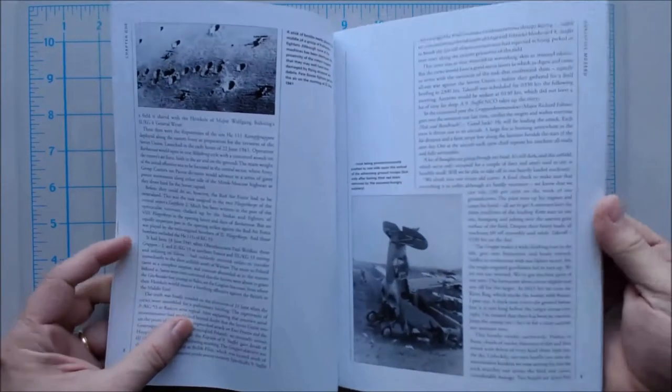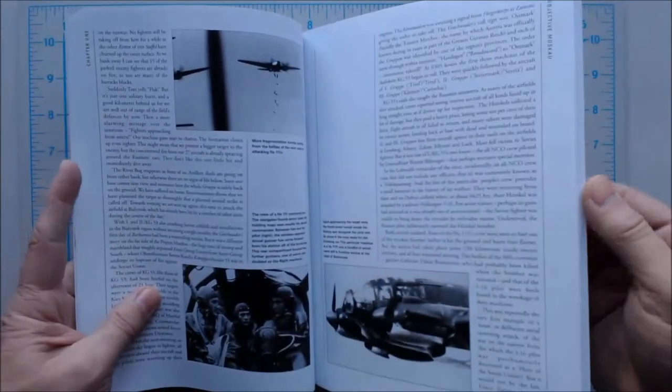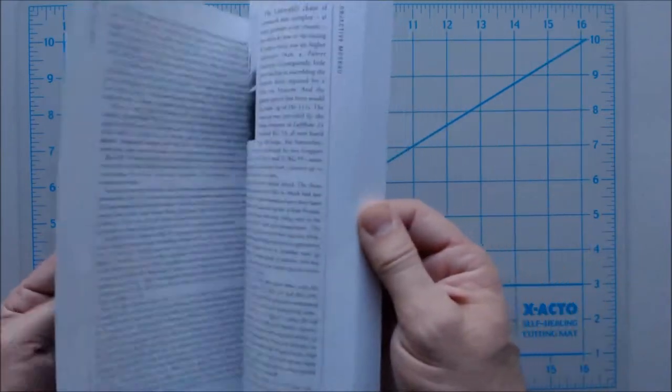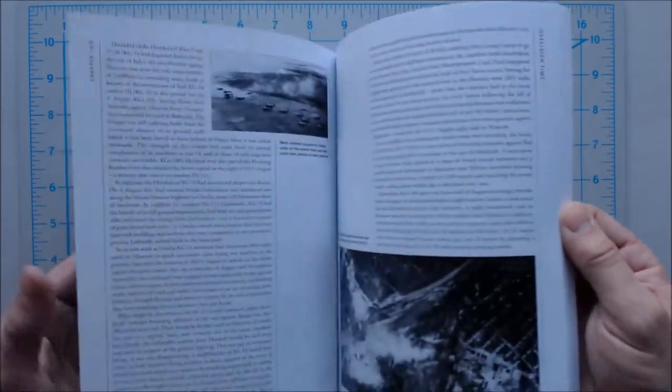Moving on — photos of, I'm assuming, Russian biplanes that did not stand a chance against those early German onslaught. And again, you're going to find a lot of black and white photography and a lot of history in these sections, usually very well researched by people who know what they're talking about.